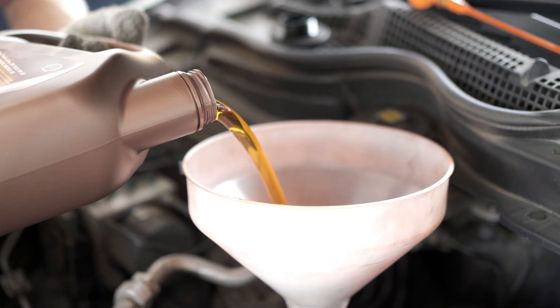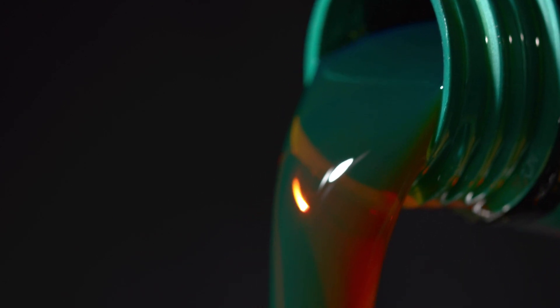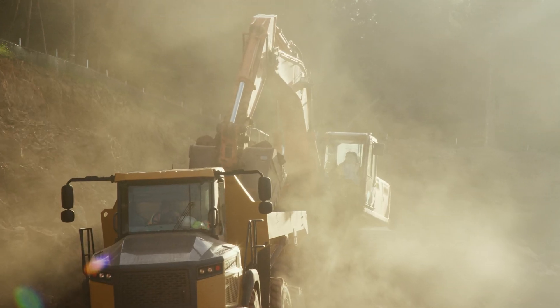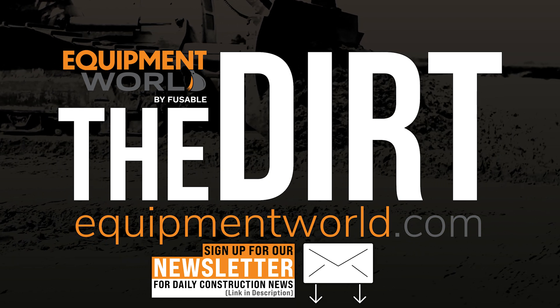Thank you again to Chad and Gene for coming on the show to share their knowledge on the cleanliness of what we consider clean oil. As you can see, it's not nearly as clean as you think coming straight out of the factory, and there are real benefits to further filtering that oil before it goes into your very expensive equipment. As always, I hope this helps you in your business — we'll catch you on the next episode of The Dirt.